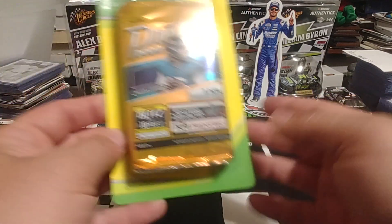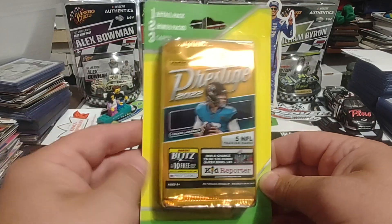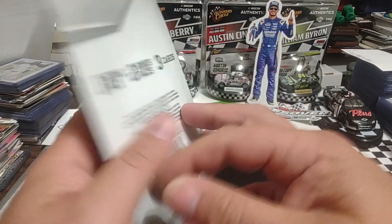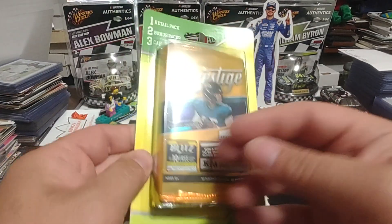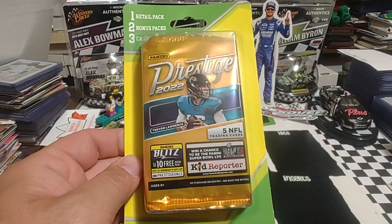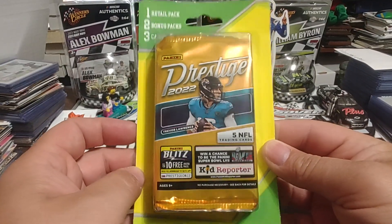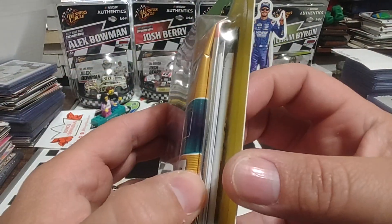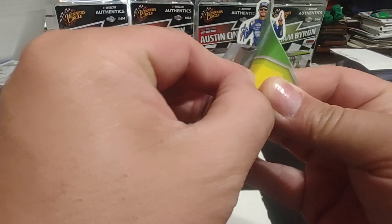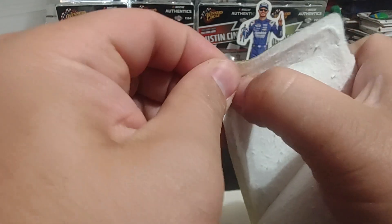As you see in the thumbnail and description, we're going to open up our final MJ Holdings repack blister pack that I picked up at Meijer back around Easter. They had these in their seasonal bins — I think they were like $3 or $4 each. It has one retail pack, two bonus packs, and three cards inside. Hopefully we'll pull something cool. We got a couple cool cards out of the first two we opened, so hopefully number three won't disappoint.